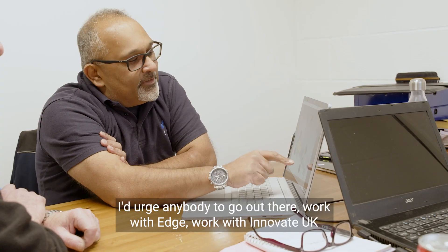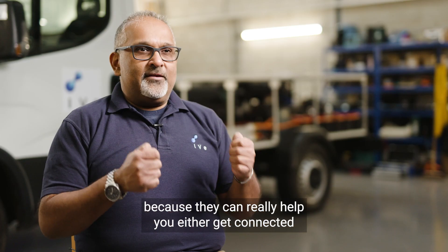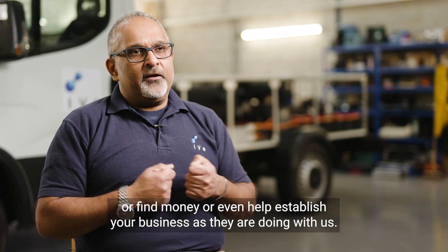I'd urge anybody to go out there, work with EDGE, work with Innovate UK, because they can really help you either get connected, or find money, or even help establish your business as they are doing with us.